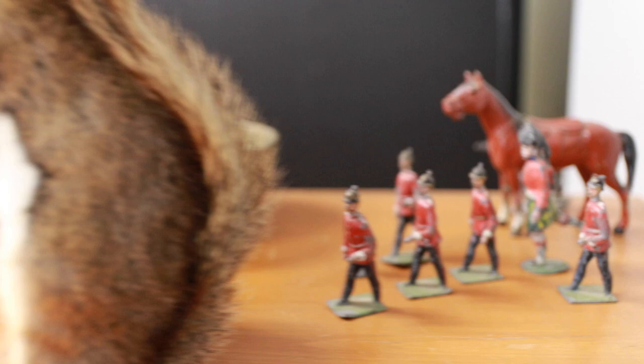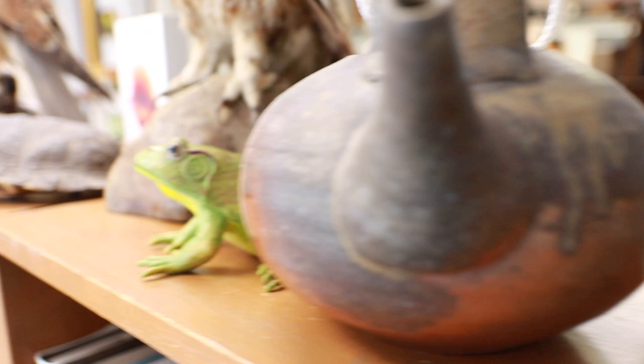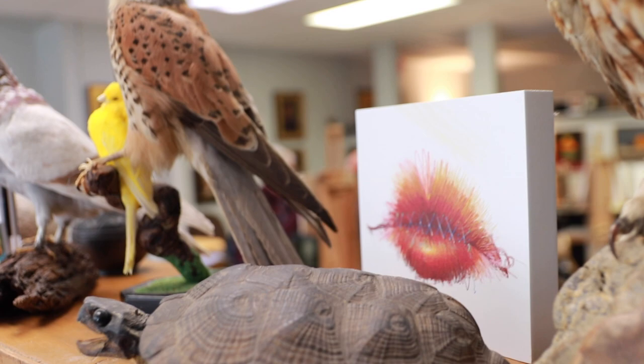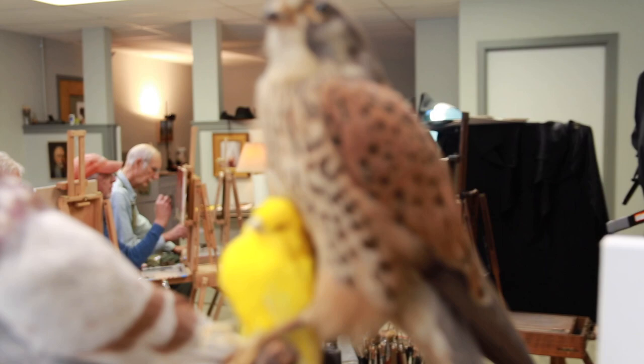I took some video of your beautiful studio — I love all the props here, I feel like they really inspire people. Yes, part of what's very interesting is we only paint from life. All these little taxidermy creatures and objects you're seeing are subjects for still life. We don't use photographs at all. I believe that painting from life gives things more depth, more weight, more feeling of reality — you're seeing three dimensions and converting it to two dimensions in a much more authentic way.